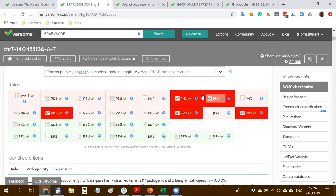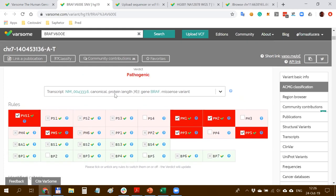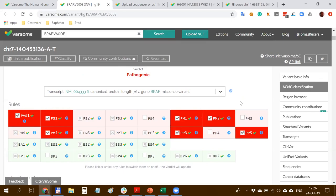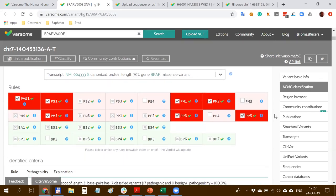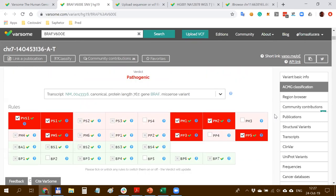You can always modify the list of criteria and select the transcript for annotation purposes, which may affect the final verdict. We are also in the process of implementing AMP guidelines for somatic samples, coming before the end of this year.